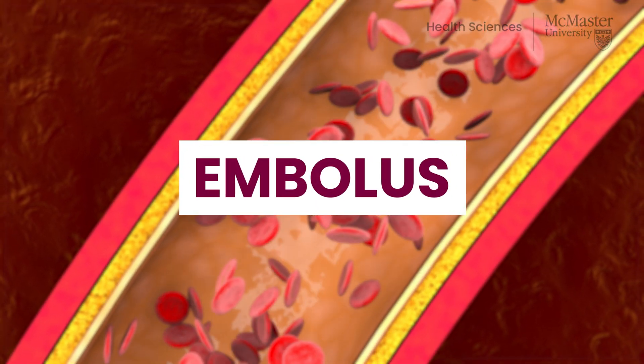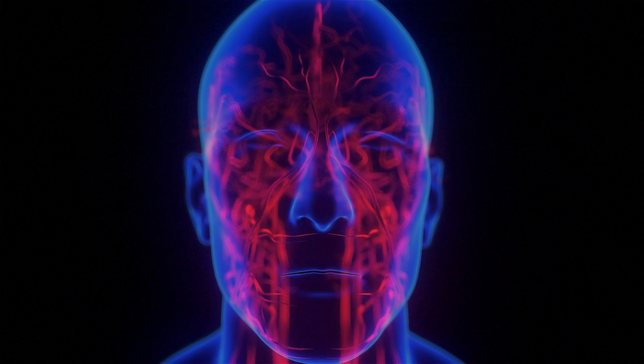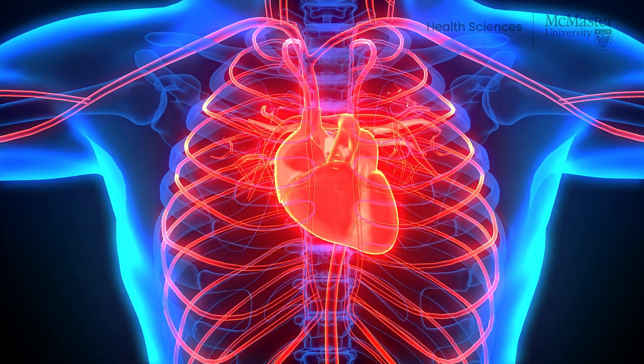Because blood carries oxygen, when a thrombus or embolus blocks the flow of blood, oxygen cannot be delivered to the organ that the vessel is supplying. If that vessel supplies organs such as the brain or heart, a stroke or heart attack can develop.